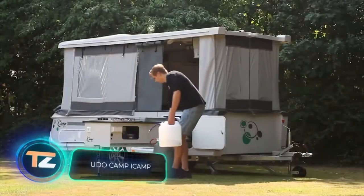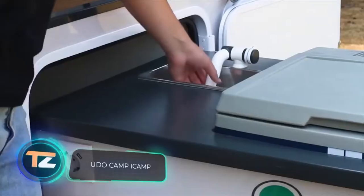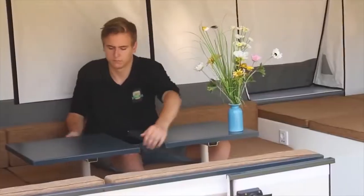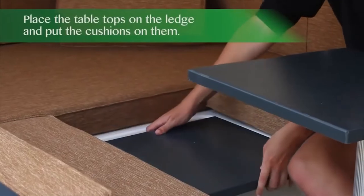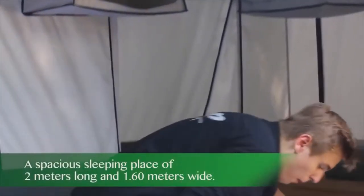Udo Camp iCamp. Another interesting and no less compact house on wheels was presented by the company Udo Camp. It transforms from a vehicle into a living space in 28 seconds. A tent is attached to the sturdy retractable frame, protecting the occupants from the sun, wind, rain, and snow.